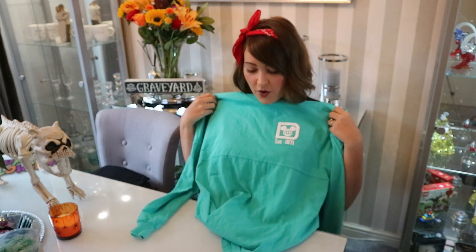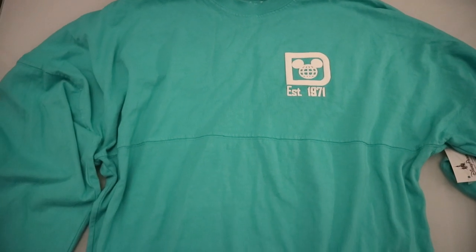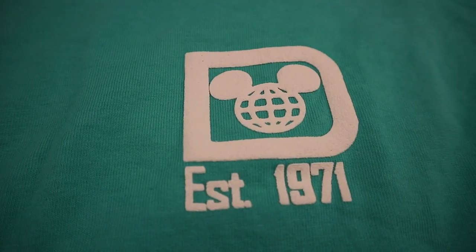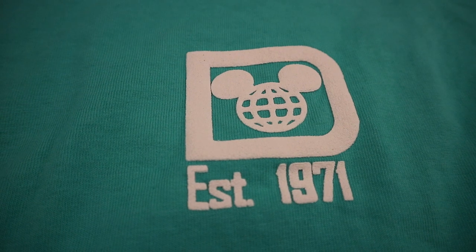I'm going to start with Disney first because that was our first week, then show you Universal second. First thing I'm going to show you is clothing. Tom didn't pick up any clothing in Disney, but I did. I picked up this top in Epcot — it's a really comfy, slouchy jumper. It's a nice teal colour; I fell in love with the colour when I saw it on a mannequin as we walked past the shop. It's a nice baggy 80s-style jumper — the sleeves are really long, everything's quite slouchy, and there's a small logo on the front with Mickey with an Epcot design.